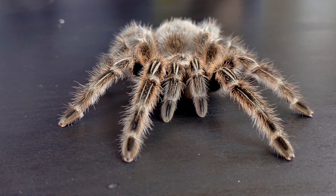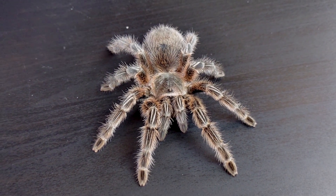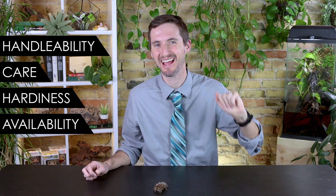Spiders have lots of eyes! To help you figure out if the Chilean rosehair tarantula is the best pet spider for you, we're going to rate it based on our five categories: handleability, care, hardiness, availability, and upfront costs. When it comes to handleability, we give the Chilean rosehair a score of four out of five.